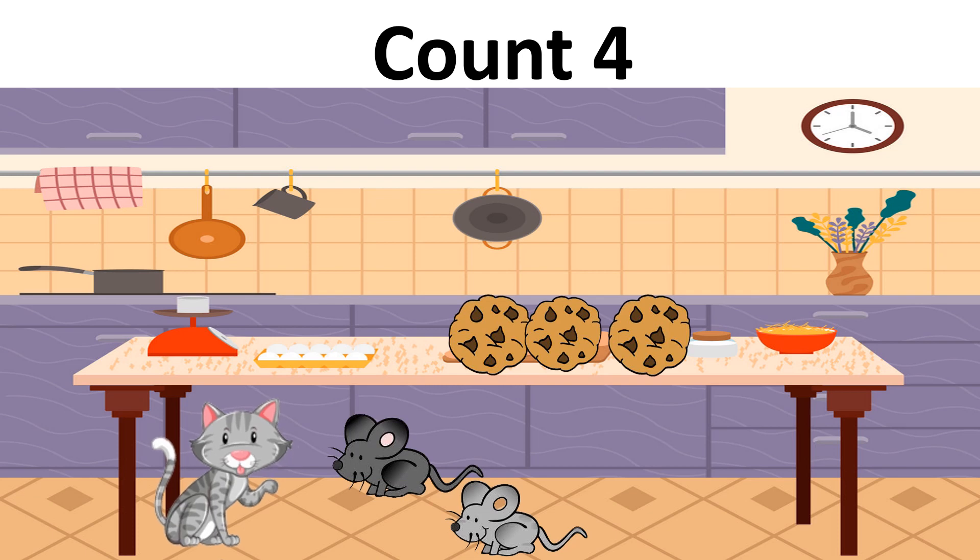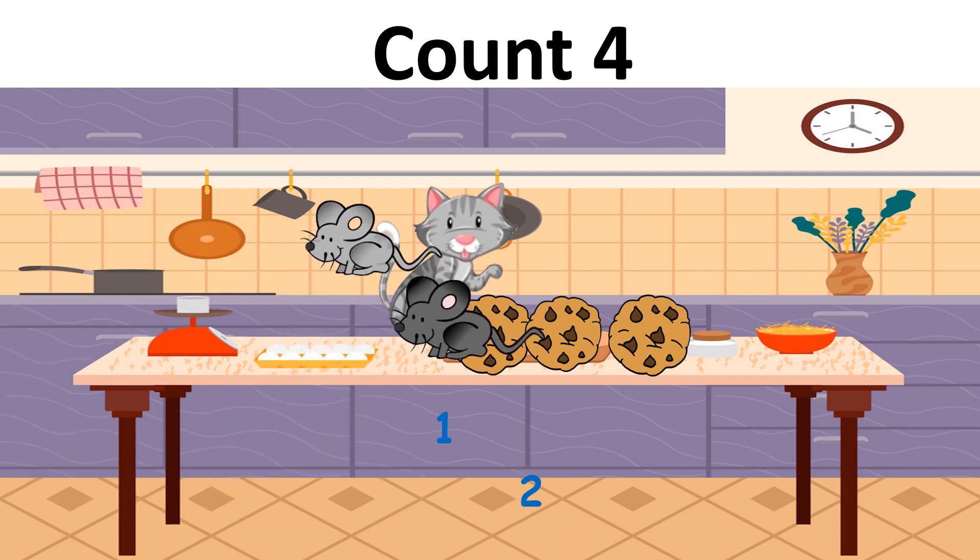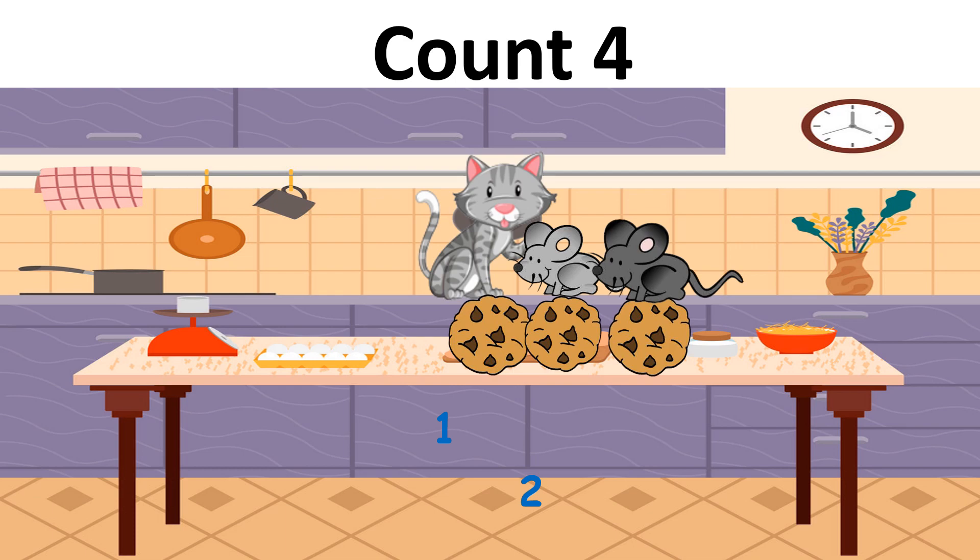Let's count. One, two. I think they want to eat some cookies. Cookies are on the table. How many cookies are there? Let's see. Yes, there are one, two, three cookies. I think Momo and the two mice are good friends. Both can get one cookie.